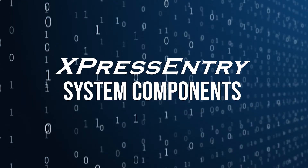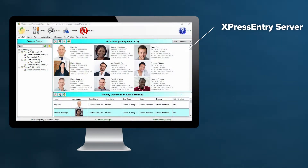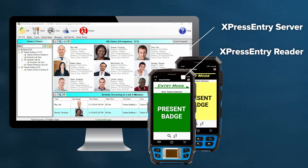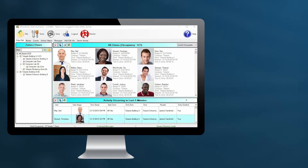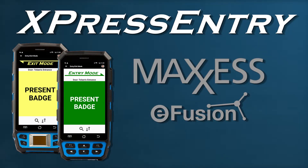The Express Entry software application has two components: the Express Entry server and the Express Entry handheld reader application. The Express Entry server operates on a Windows-based desktop computer and natively integrates with the MaxSESS eFusion access control system.